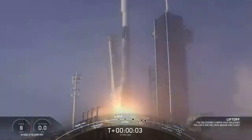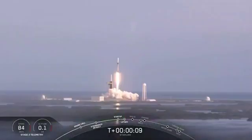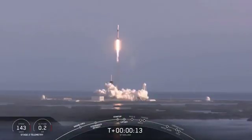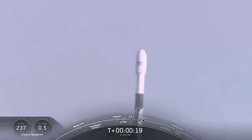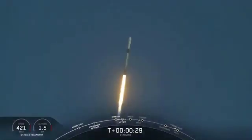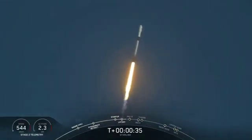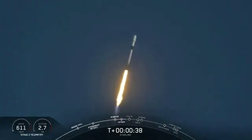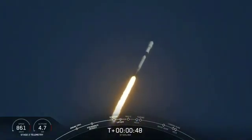Significance is set. It's T plus 40 seconds, and we've just had liftoff of our Falcon 9 vehicle taking our Starling payload to its targeted deployment orbit.